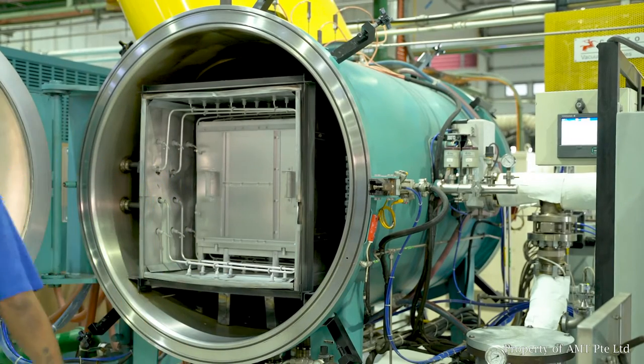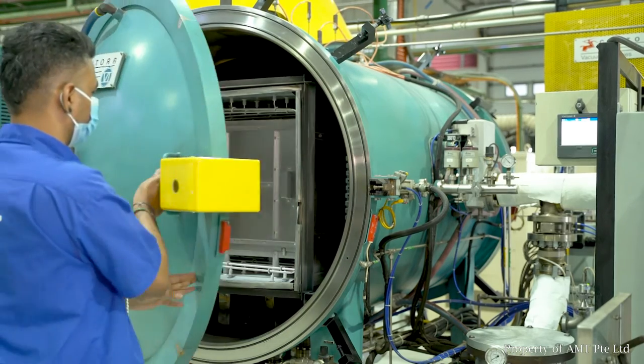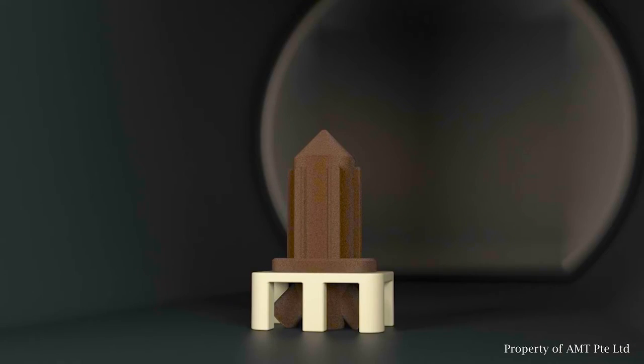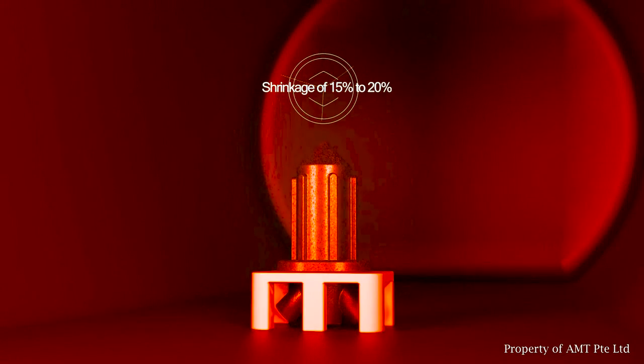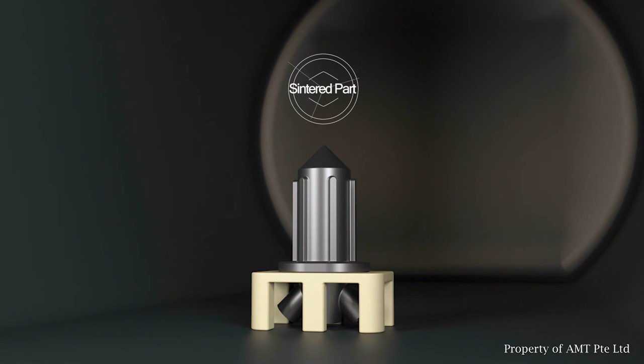During the sintering process, the brown parts are loaded into the sintering furnace. The parts are then heated to approximately 85% of the material's melting temperature. As the sintering progresses, the parts shrink by about 15-20%. With our advanced and sophisticated furnace system, AMT is capable of achieving a final sintered density of approximately 98% of its theoretical value.